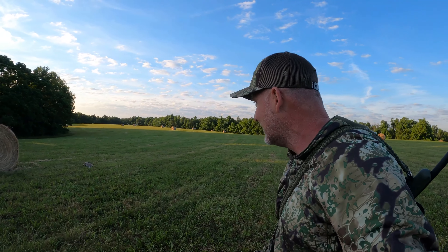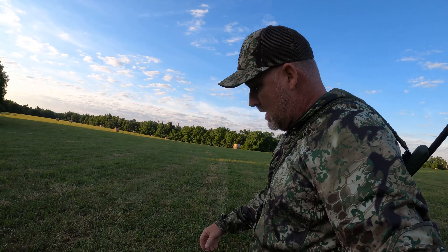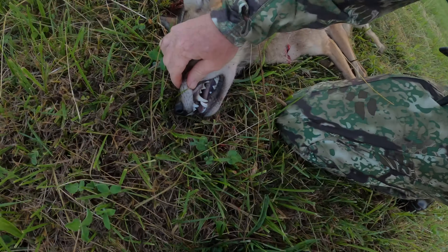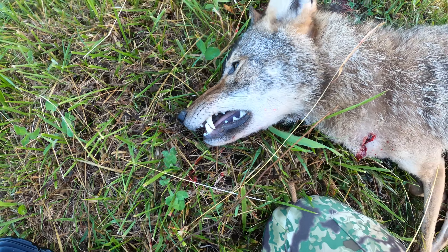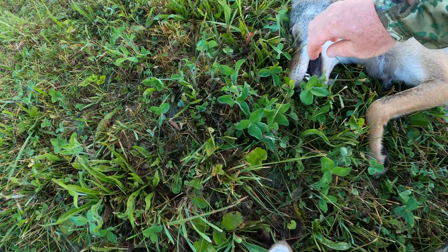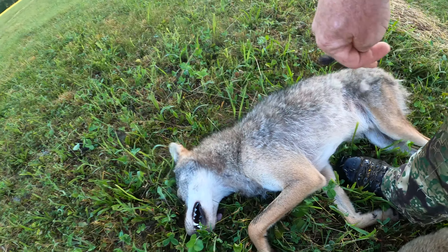That's pretty good, ain't it? The first coyote here is a male — big old coyote, some teeth. The other coyote has big old teeth on that sucker too, and it's also a male. Two male coyotes — what about that?